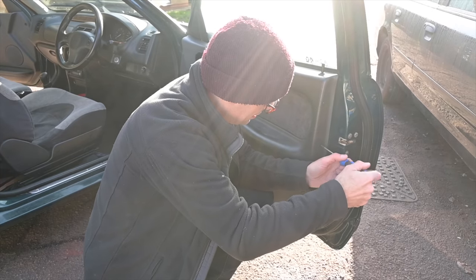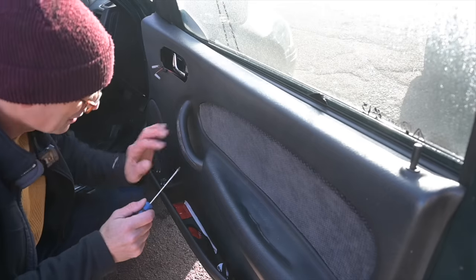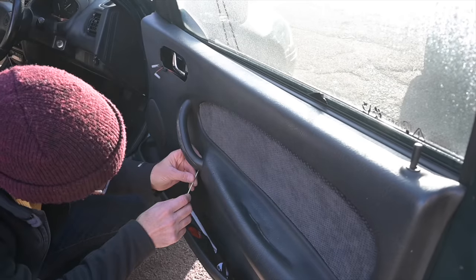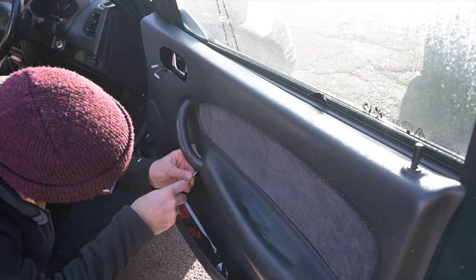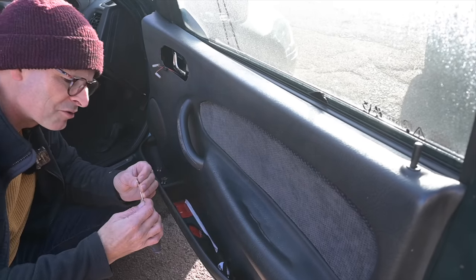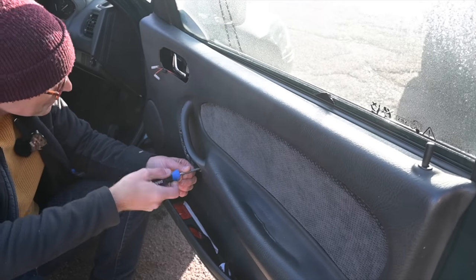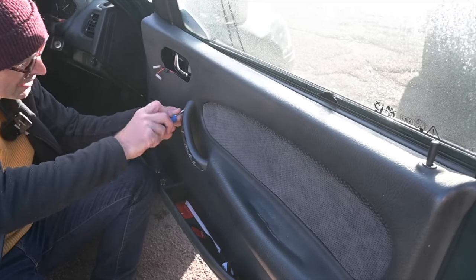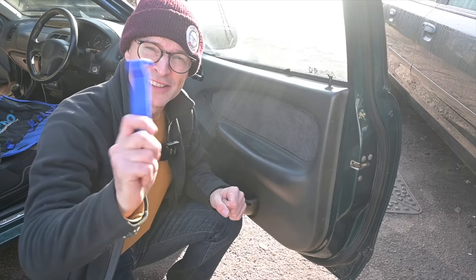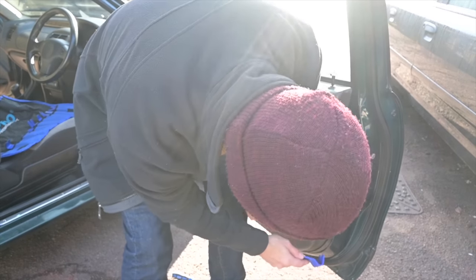It's surprising how little is actually holding a door card on when you think about it - it's like four or five screws and a couple of clips. This is the bit I don't like doing because you've got to take this little panel out from the centre of the door card, and it's already been marked by previous attempts from other people. Every time I do it, it does make a fresh mark. We've got two big screws basically lurking in here at a funny angle.